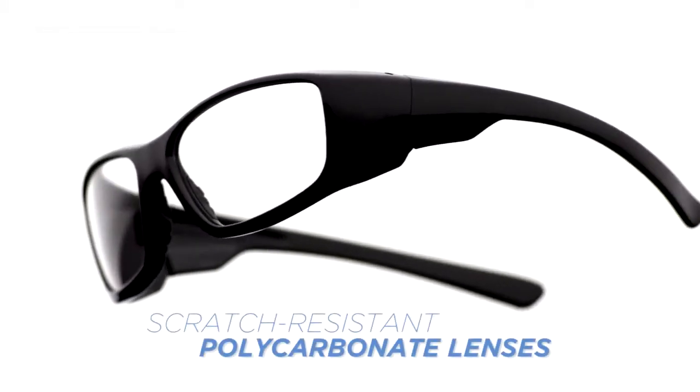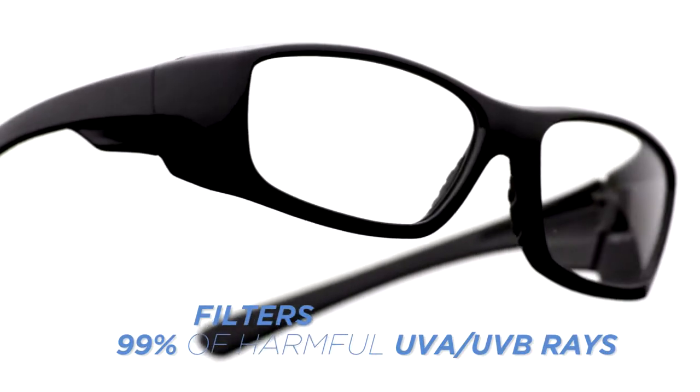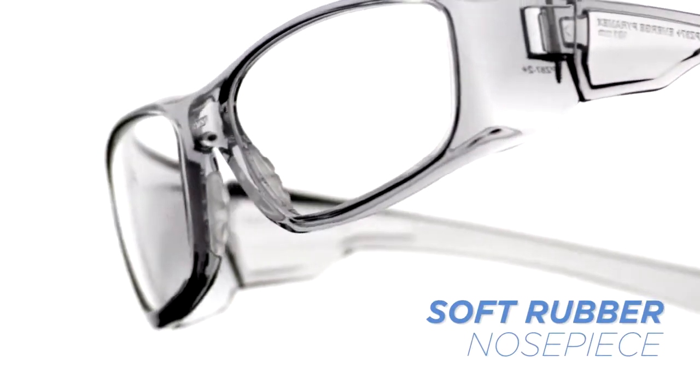The scratch resistant polycarbonate lens offers distortion-free optical clarity while filtering out more than 99% of harmful UVA-UVB rays. The soft rubber nose piece provides comfort for extended use without slipping.